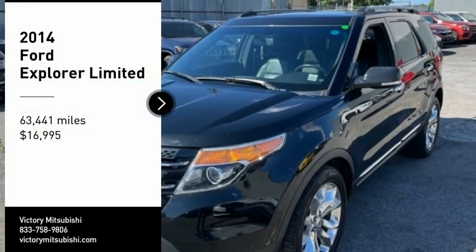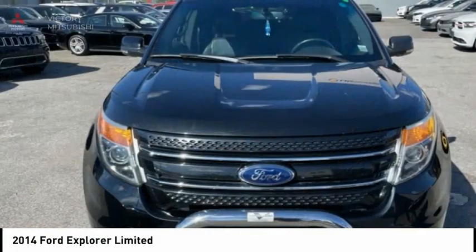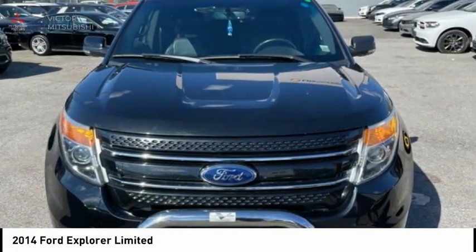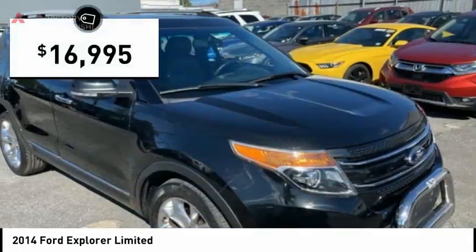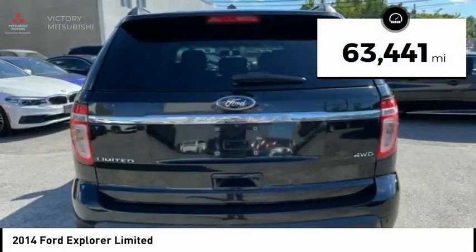Come test drive the 2014 Explorer. You've got a lot of capabilities to call on in a Ford Explorer. Don't underestimate your choices. It is priced below $20,000 and has less than 65,000 miles.